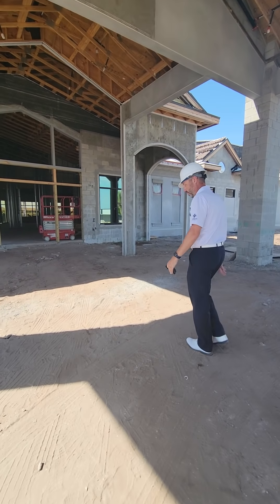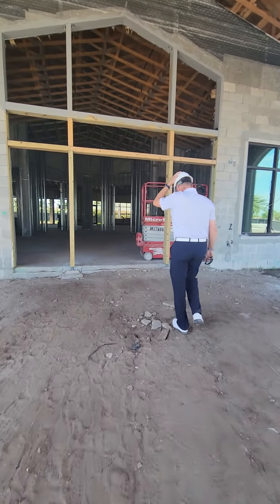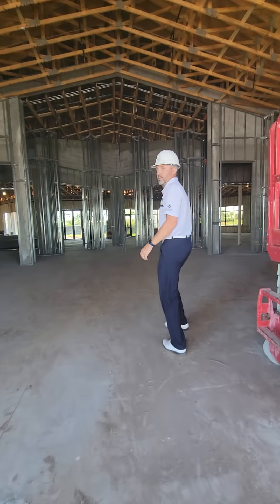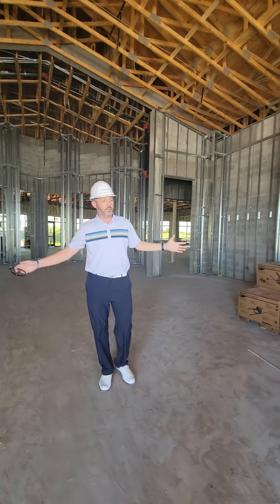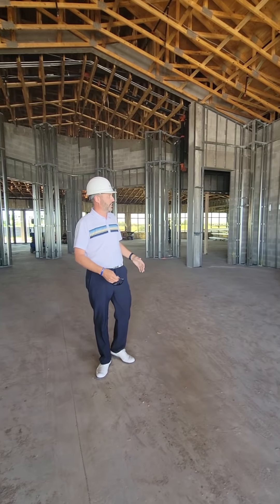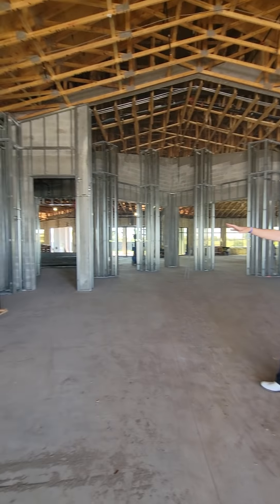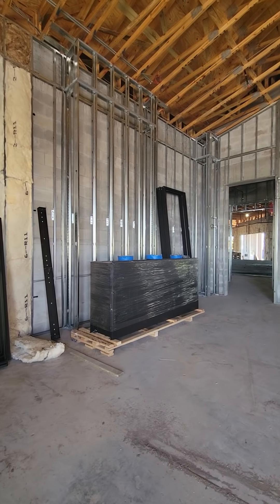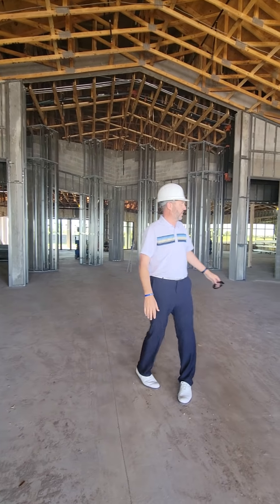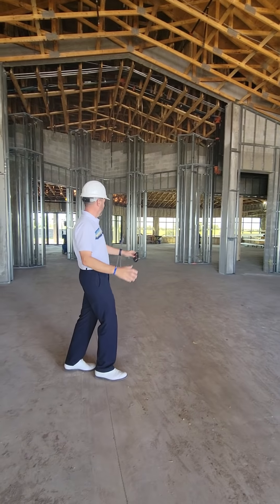So we'll start at the beginning. Here we are in the entrance, the grand entryway, or whatever you want to call it. Nice way to walk in. You're going to have on your left this big fireplace, which will be awesome. And then couches, tables, lounge stuff.